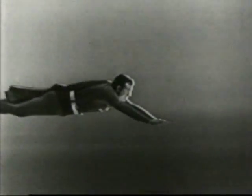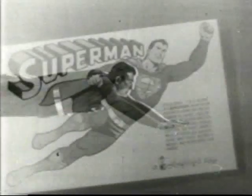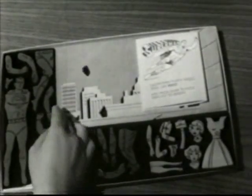Look, up in the sky, it's a bird, it's a plane, it's Superman! Now you can have your own exciting adventures with this brand new Superman toy by Colorforms.